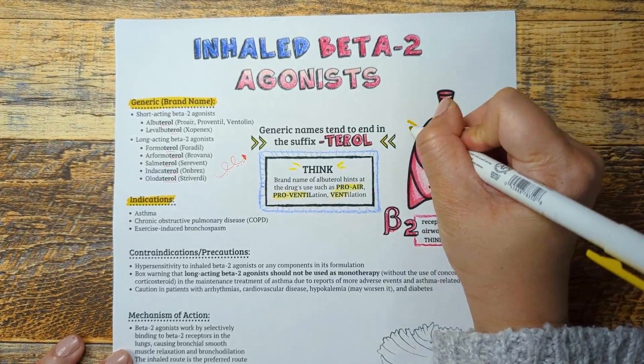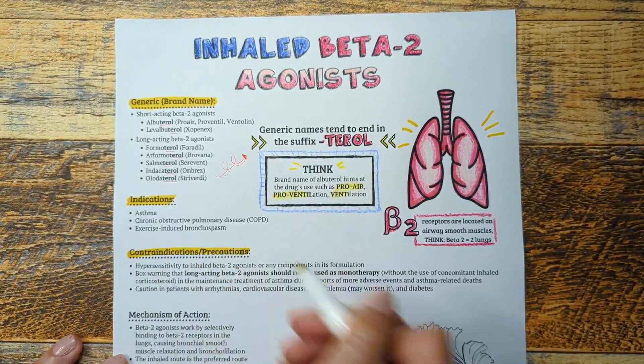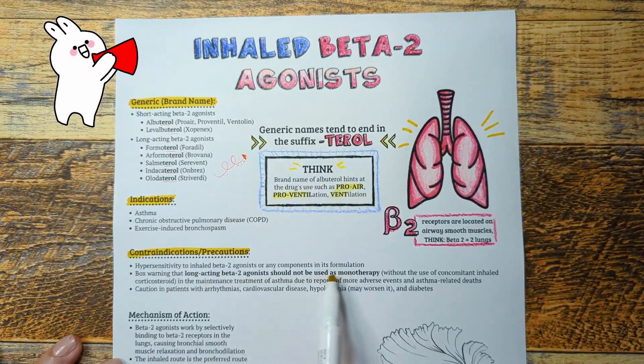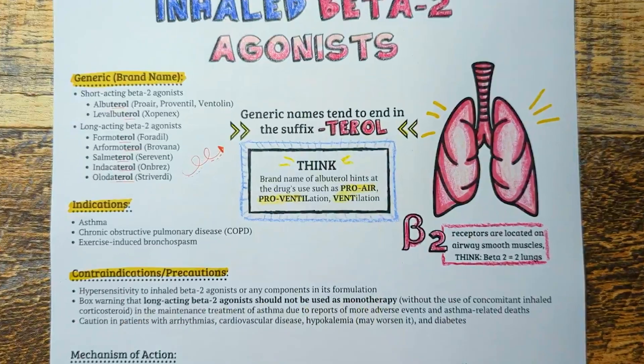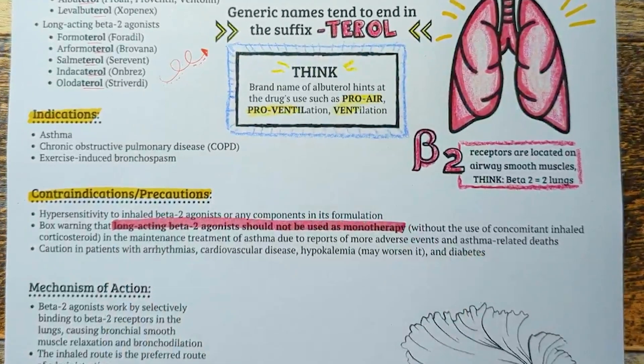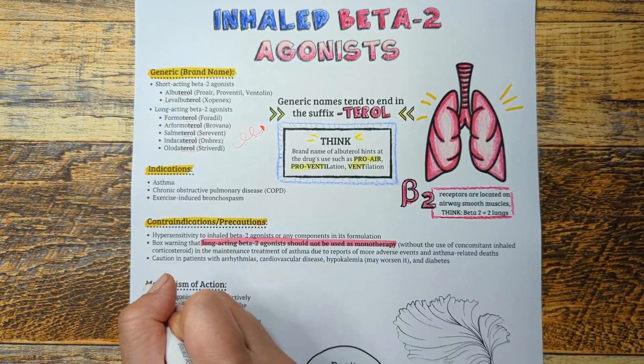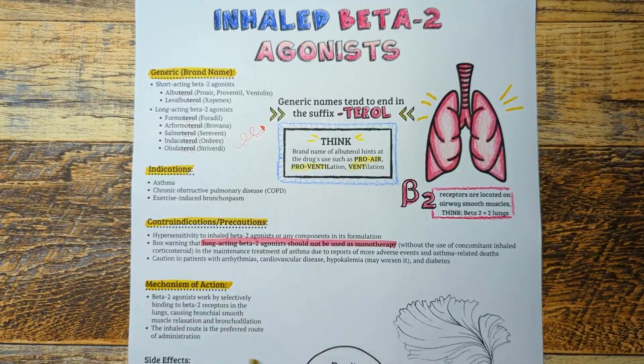Some important things to keep in mind when using the medications in this class: there is a box warning that long-acting beta-2 agonists should not be used as monotherapy in the maintenance of asthma, due to reports of increased asthma-related deaths. These medications are often given in combination with inhaled corticosteroids and not given alone. So the moral of the story: always give long-acting formulations of beta-2 agonists with inhaled corticosteroids in patients with asthma.